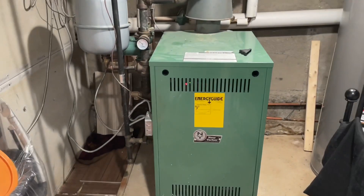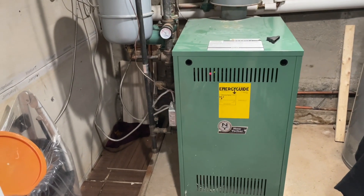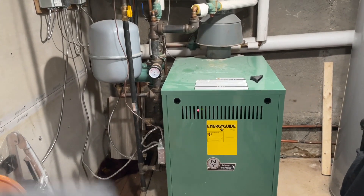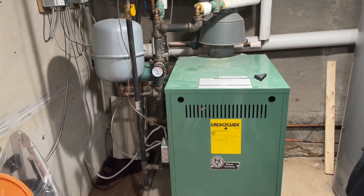All right, this is gonna be interesting. We're at a service call with heat issues. Their complaint is that if they turn on the first floor thermostat, the first floor and second floor both come on and both heat up. If they turn on the second floor thermostat, the first floor heats up as well.